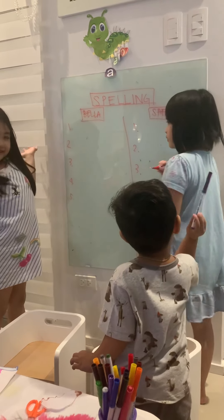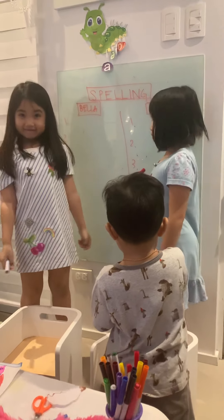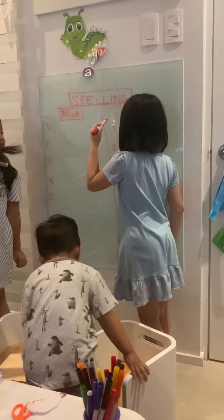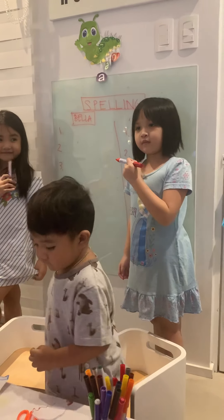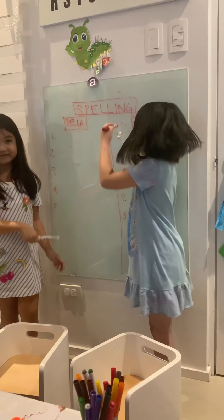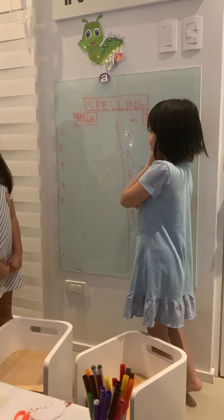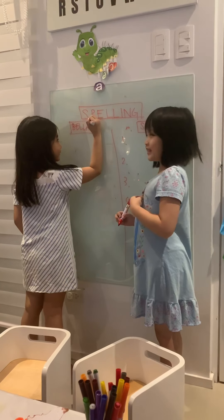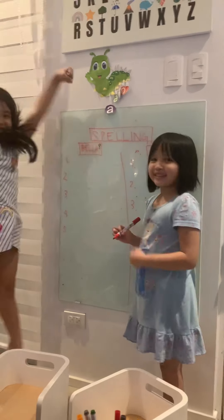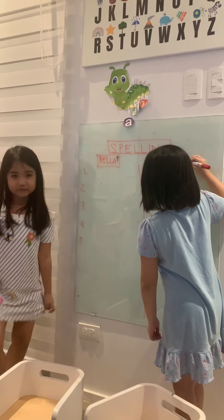Alright girls, listen to me. So today we're going to have a little game. Our game is going to be called Spelling Bee. I'm going to give you words and then you're going to write the correct spelling there on the board. The answer should be correct — it's not who's going to go fast. So you don't have to be pressured that you're going to come last, because it's not how you win the game. You just have to put the correct spelling of the word. Do you understand?